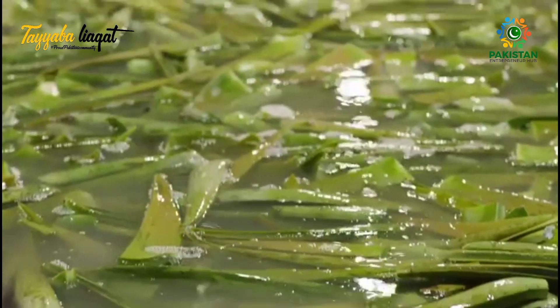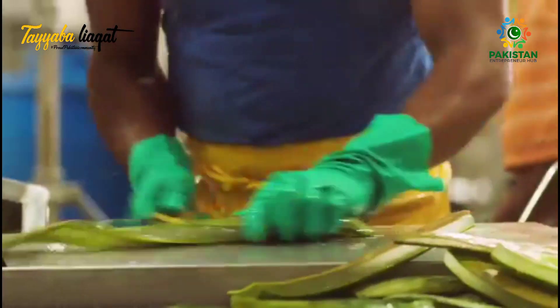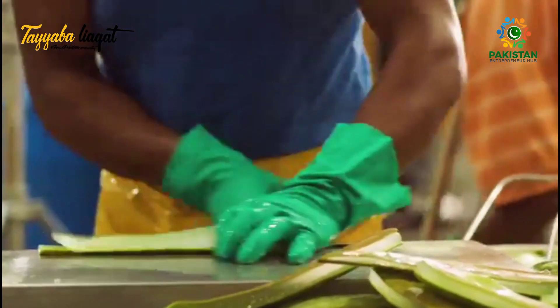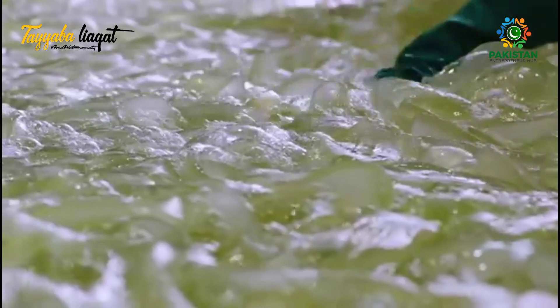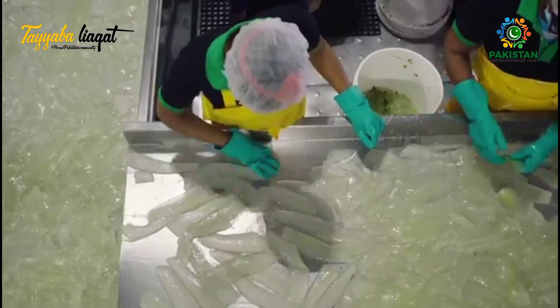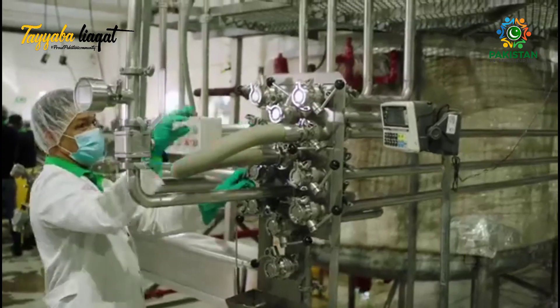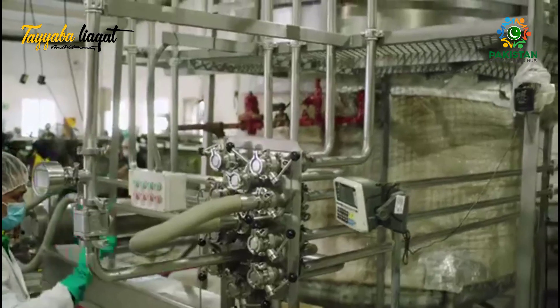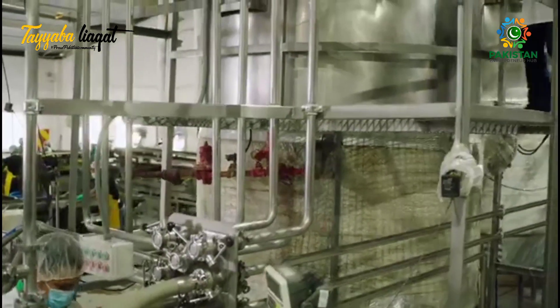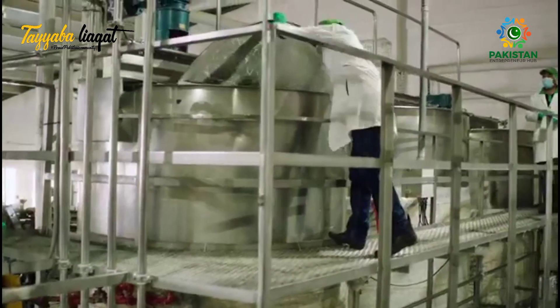After harvest, each aloe leaf is thoroughly cleaned and inspected before it is hand filleted to completely remove the rind, while keeping the inner leaf aloe vera gel intact. A multi-step quality check assures that only the purest aloe is used in our products. Next, the bulk aloe vera gel goes through a proprietary process to seal in freshness and prepare it for transportation to our manufacturing facilities.